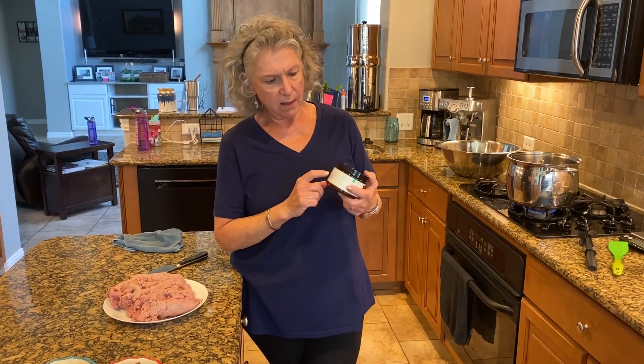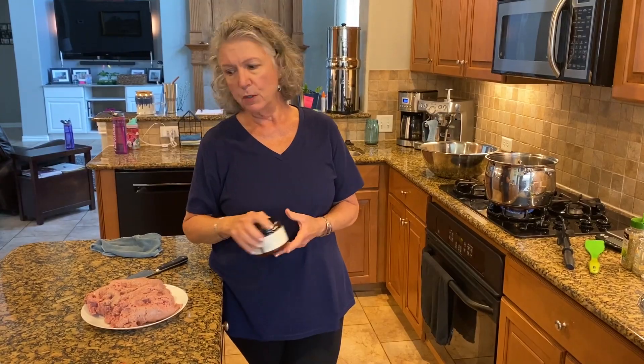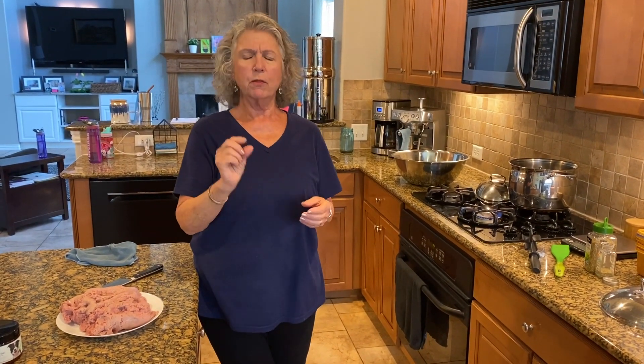This recipe pretty much takes care of a hundred percent of her nutrition, but I do supplement with an added product. I want to make sure she's getting fed the right way, so I'll add a sprinkle of a vitamin-calcium mix — I use NutriThrive — and sprinkle that on her food. She's about 60 pounds, so I normally feed her about three quarters of a cup of the homemade food and then a quarter of a cup of kibble.